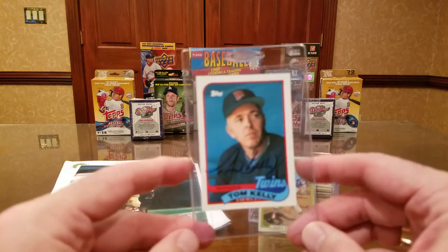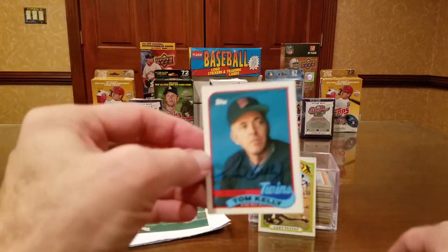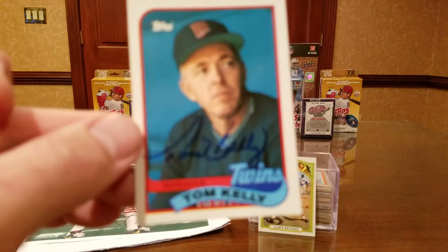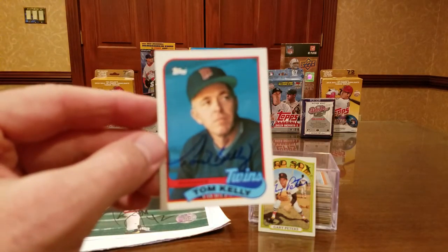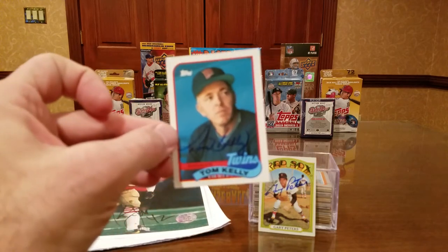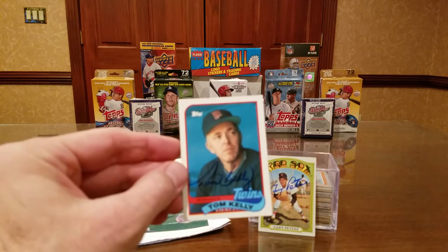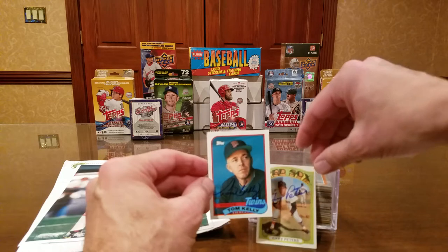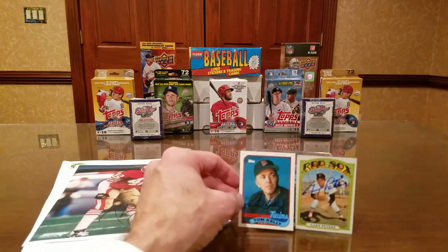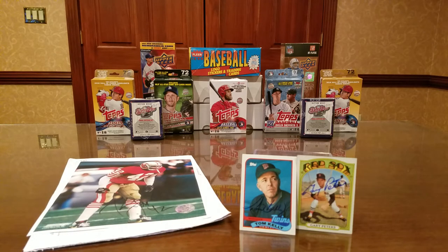Next return is from Tom Kelly, 69-year-old former major league manager for 16 seasons from 1986 to 2001. He signed in blue sharpie — not a great card for an autograph with his dark blue windbreaker. Despite winning two World Series, he had an overall losing record: 1,140 wins and 1,244 losses. He was AL Manager of the Year in 1991 and now serves as a special assistant to the Twins GM. His number 10 has been retired by the Twins and he's in their Hall of Fame. Got it back in 20 days with no fee.